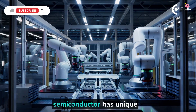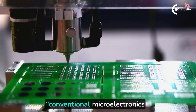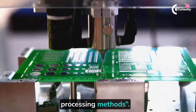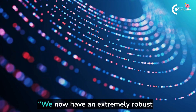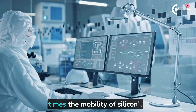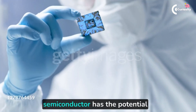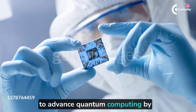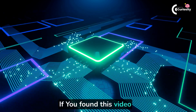Georgia Tech's graphene semiconductor has unique properties not available in silicon and is compatible with conventional microelectronics processing methods. We now have an extremely robust graphene semiconductor with 10 times the mobility of silicon. The newly developed graphene semiconductor has the potential to advance quantum computing by providing a more robust and efficient material for qubits.